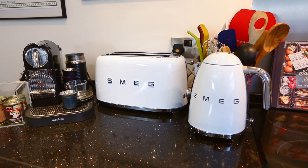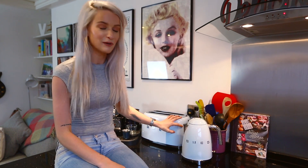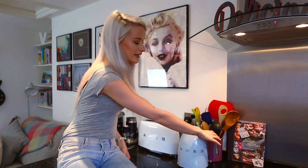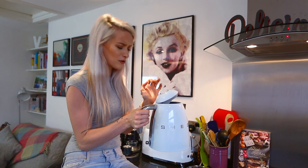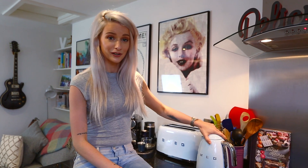I bought the matching Smeg four-slice toaster and kettle to match the fridge. Seeing as we had to buy them anyway, I thought why not go all out and buy things we'll be able to keep for years. They're actually really, really good quality. The toast is great — it's the kind of toaster where the toast literally pops out and you almost have to catch it. And the little kettle is really adorable. They were great investments that I'm super happy I got.